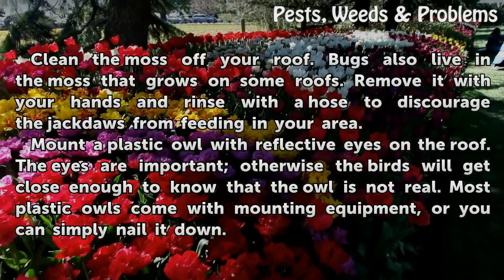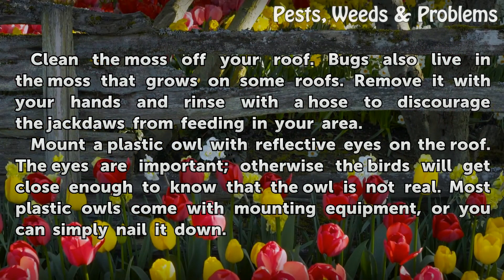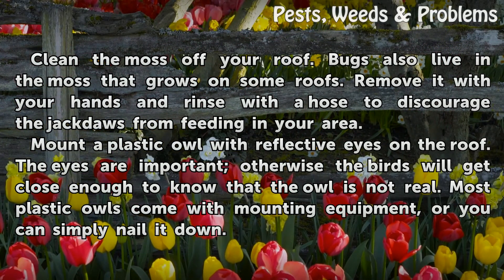Clean the moss off your roof. Bugs also live in the moss that grows on some roofs. Remove it with your hands and rinse with a hose to discourage the jackdaws from feeding in your area.